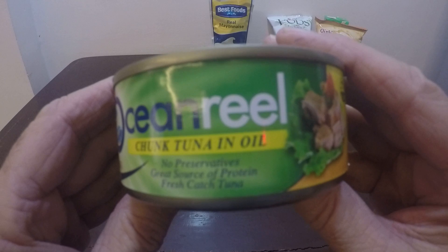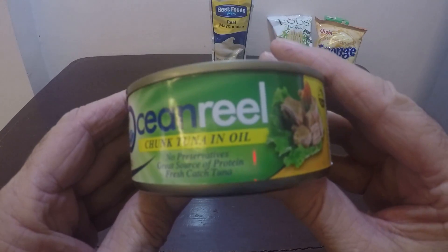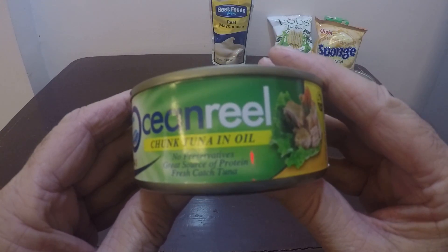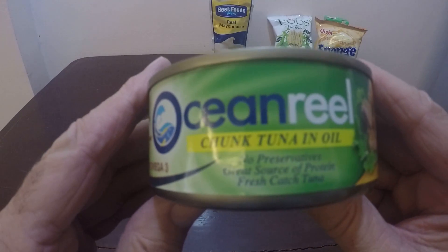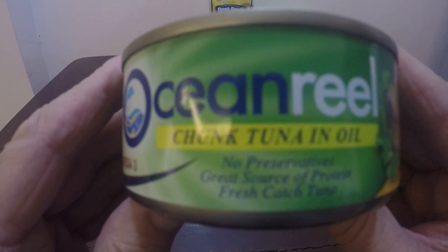No preservatives, great source of protein, and it says Fresh Catch Tuna — I don't know if you can read that — Fresh Catch.